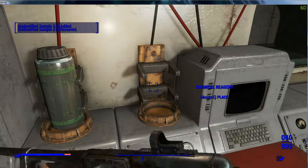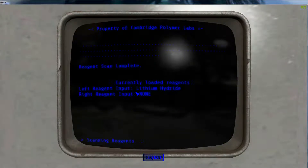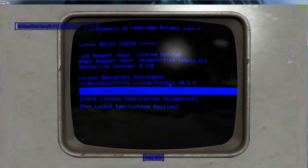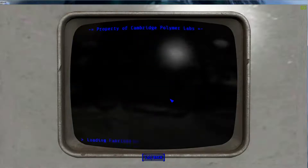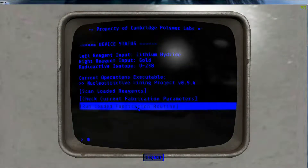Sample 611. Scan loaded — wait, it's not loaded, sorry. 611. Gold — lithium hydride and gold. Isn't that what I need? 611 and 311 — lithium hydride and gold — let's see how this goes. Check the current. For reagent 1: lithium hydride. 2: metal hard form. Isotope hole size dispersed. Okay, run the loaded fabrication.